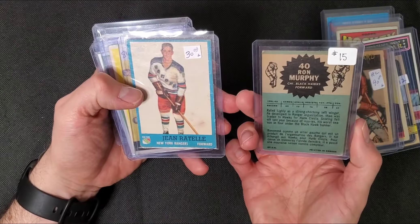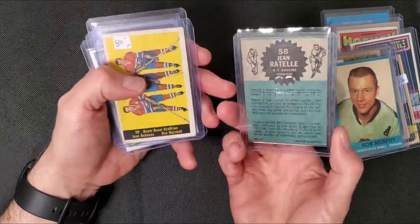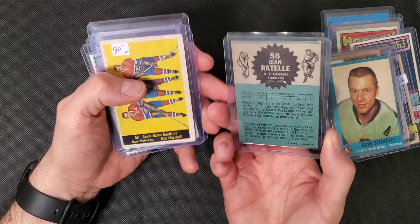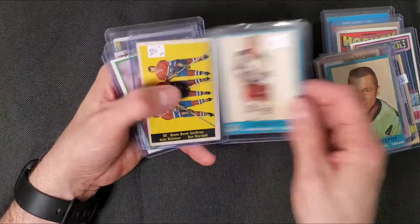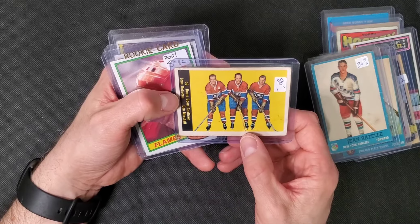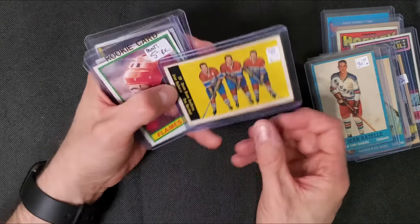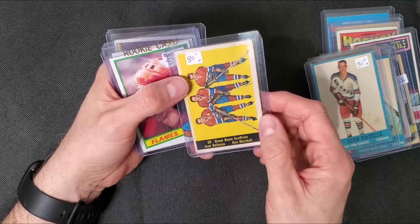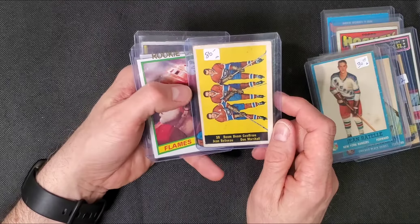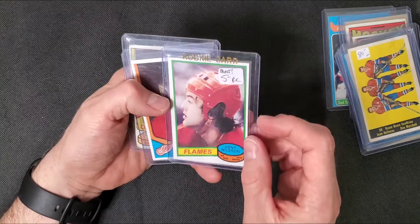These are 62-63. There's a Don Rattelly - not sure if that's his rookie card. We have Beliveau, Boom Boom Geoffrion, and Don Marshall - it's got a crease. I think that's 61-62. Kent Nielsen rookie card. There's a beat-up Gretzky card - second year card.